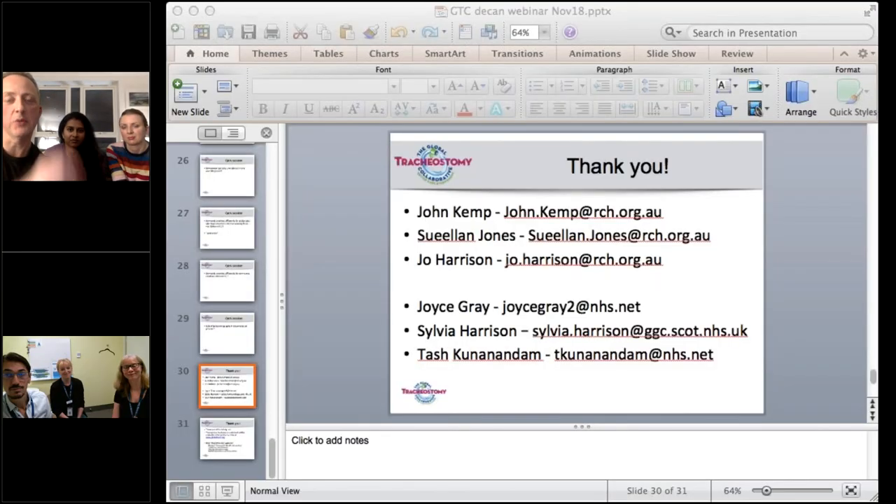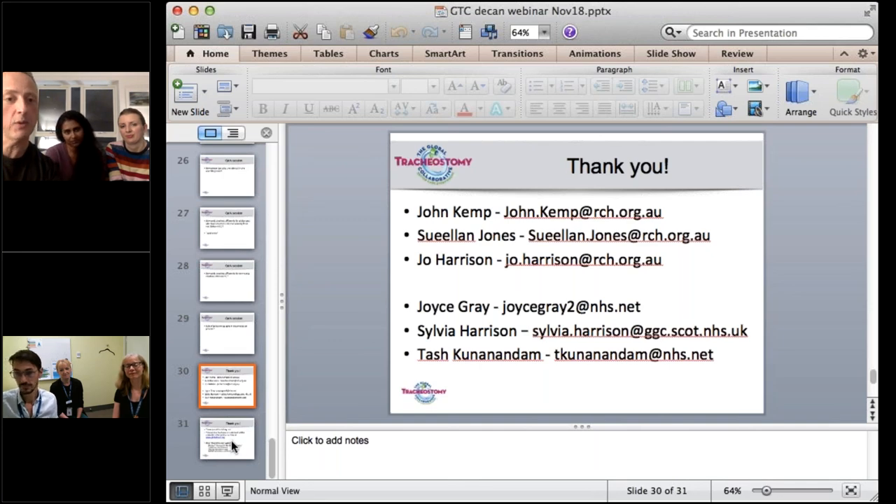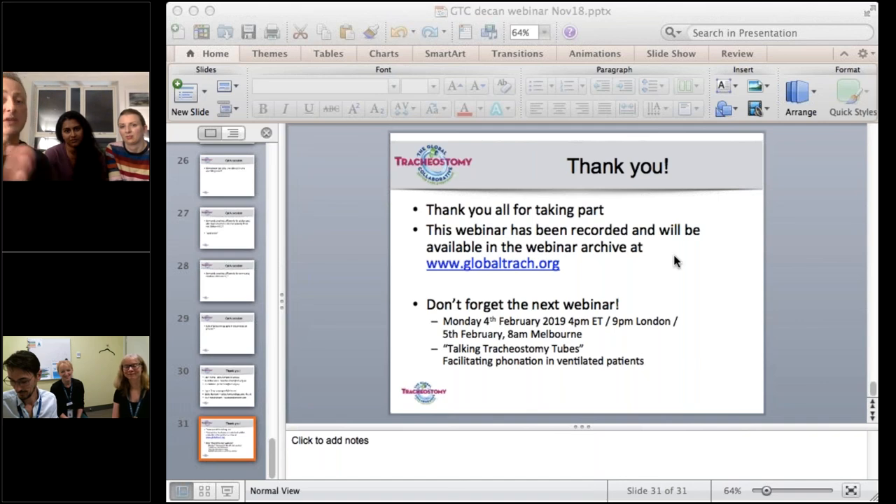We're going to have to call it a day. Contact details for all participants are displayed. The webinar has been recorded and will be available in the webinar archive on the GTC website. The next webinar is Monday 4th February — talking tracheostomy tubes and facilitating phonation in ventilated patients. Thank you to everyone for taking part, including all participants watching at home and for sending in your questions.